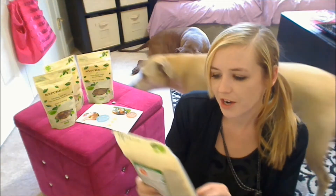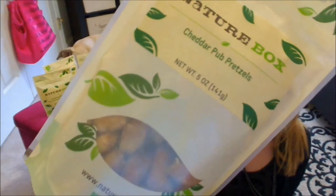Next up, we have some cheddar pub pretzels. The bag looks like that — as you can see, little pretzels in there. We've had the Italian bistro pretzels before, and they were definitely one of my all-time favorite NatureBox snacks, so I'm hoping these will be just as good.